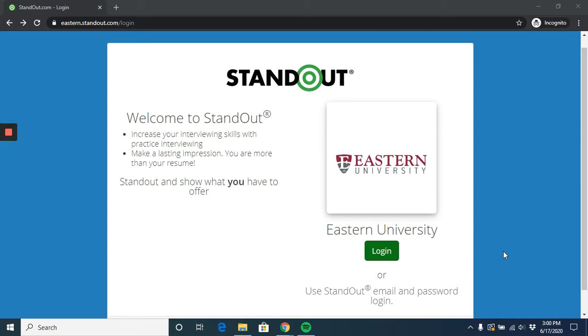So we are excited to introduce Standout, a virtual platform that will allow you to practice answering interview questions wherever you are and whenever it works best for you.